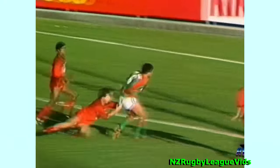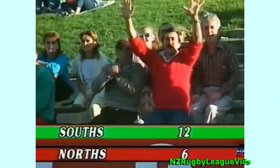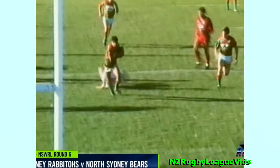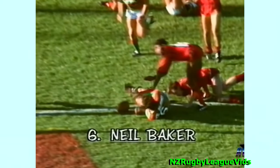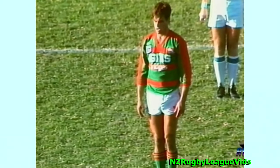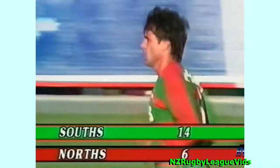Coleman having another dash, he's gone through them, looks back inside — Fennick's there. Fennick finds Baker, who's over. Started by the replacement half-back Craig Coleman and finished by Neil Baker. There goes Coleman, a good little break — hasn't got a lot of pace but he made the break, got it to Fennick, and Fennick looked for support, gives Baker the ball, and Baker's over for the try that could seal it. Baker converts his own try, Souths further ahead — Souths 14, Norths 6.